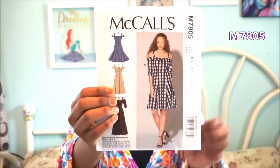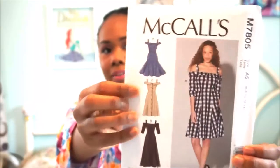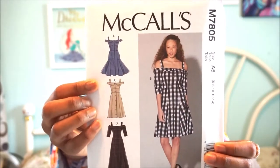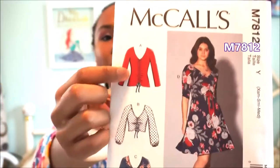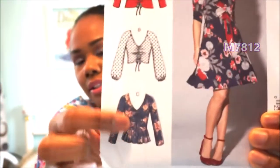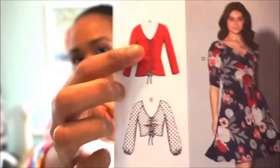From McCall's patterns — they just released their early autumn patterns and I ordered two on sale. The first is McCall's M7805. I was drawn to this dress because of the side panel details and the flared shape — so cute. I also got McCall's M7812, which has a ruched detail in the middle of the bodice, and it has ruffles at the bottom that I think are really cute.